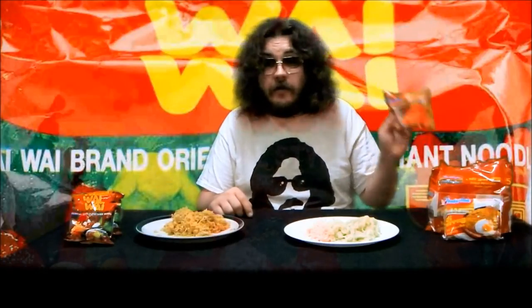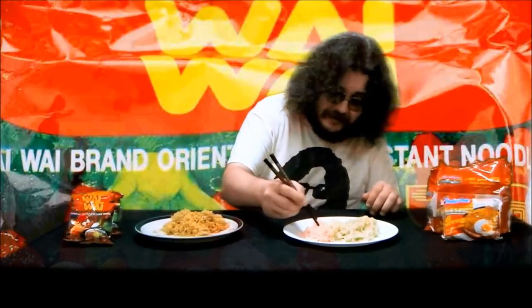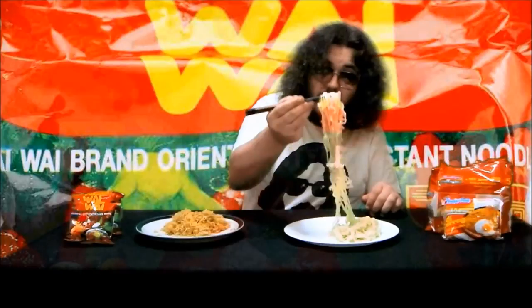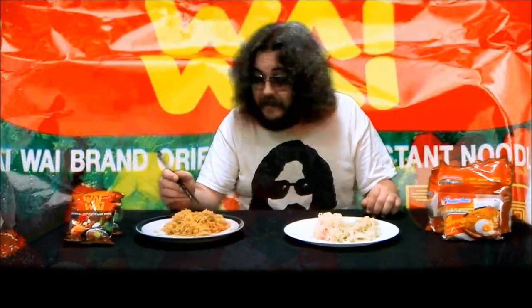Now you can eat Indomie noodles raw and they do make a soup variant. But they use a thick noodle that has a tendency to swell and become a gelatinous mess if even slightly overcooked. Wai Wai uses a very thin noodle and doesn't have this tendency.